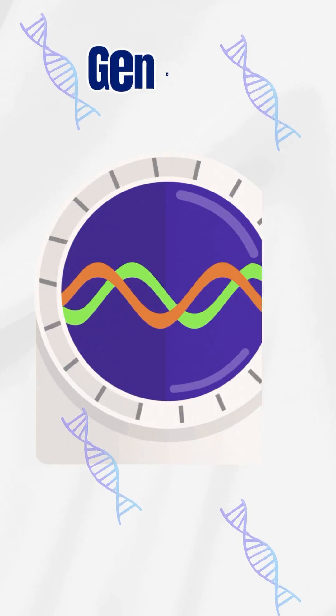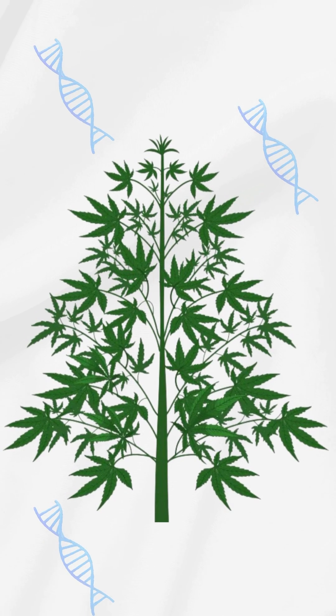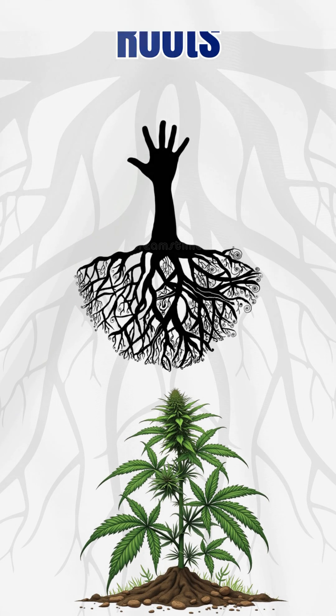It all comes down to balance. Start with good genetics, because a plant can only grow as strong as its DNA allows. Next, roots — they're the hidden engine. Healthy roots mean healthy growth.